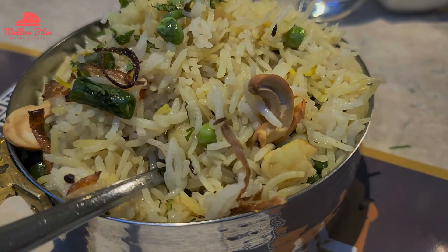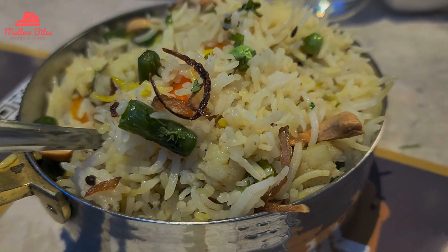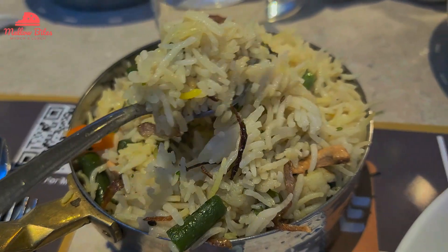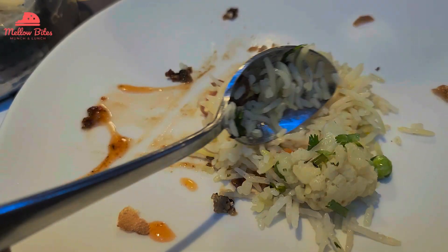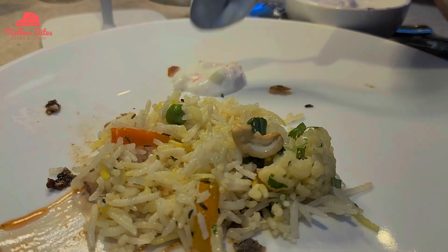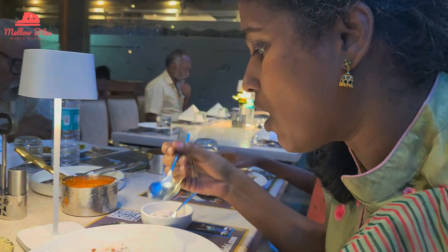For the rice variety, we ordered vegetable pulao. It was made of long-grain basmati rice and was super fluffy, aromatic, with lots of veggies and mild flavors. This pulao is one of its kind, and we enjoyed every single bite of it.